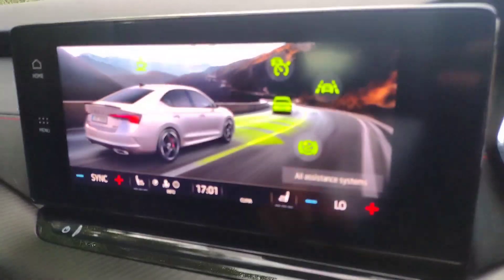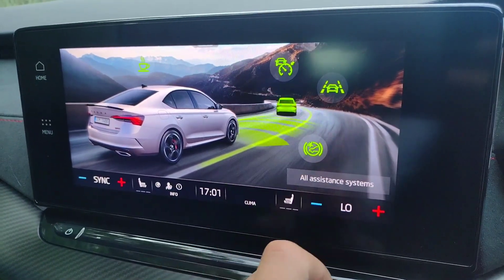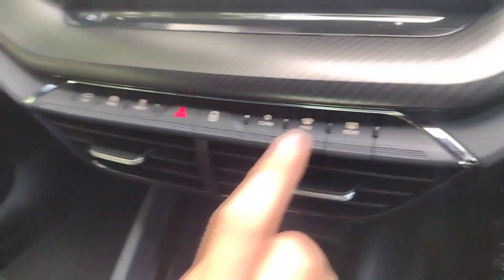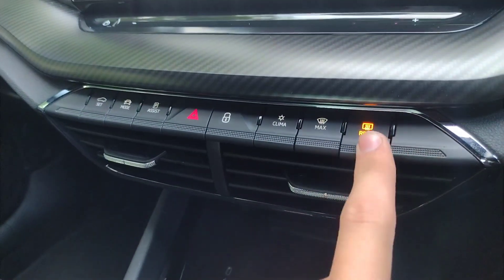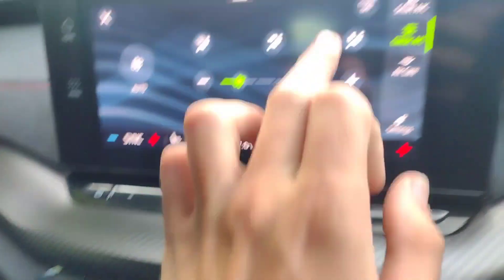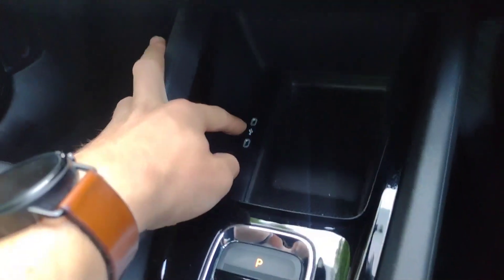There are assistance systems including front warning, lane assist, adaptive cruise, and tiredness monitoring. Below that you've got all the buttons for hazards, unlock, max front, demist and rear demist, and pressing climate shows a heated front screen option too. Very nice.